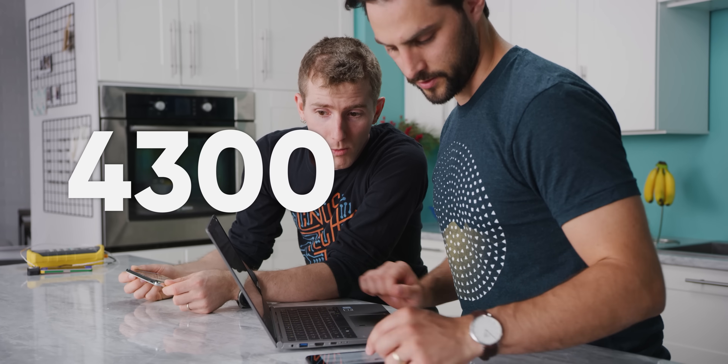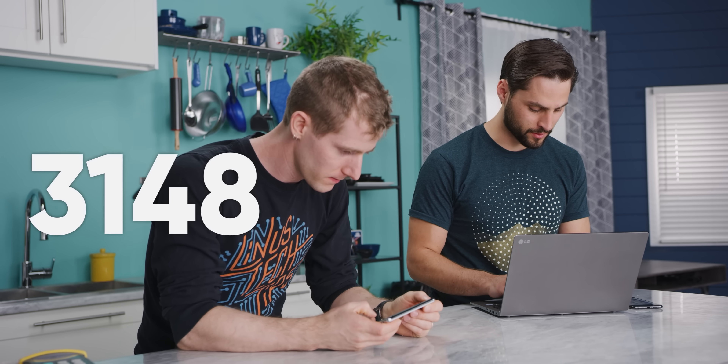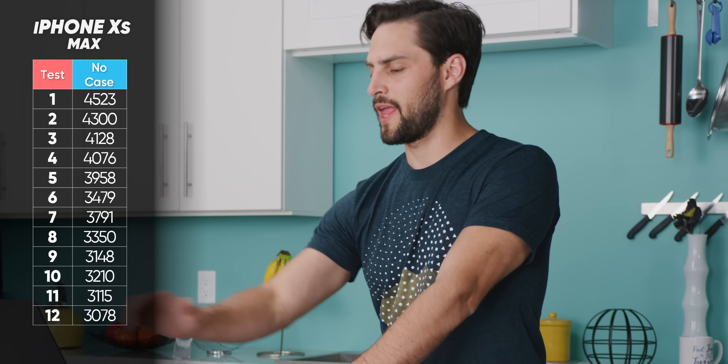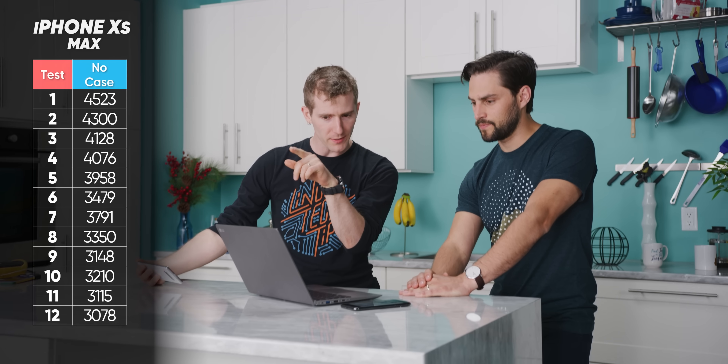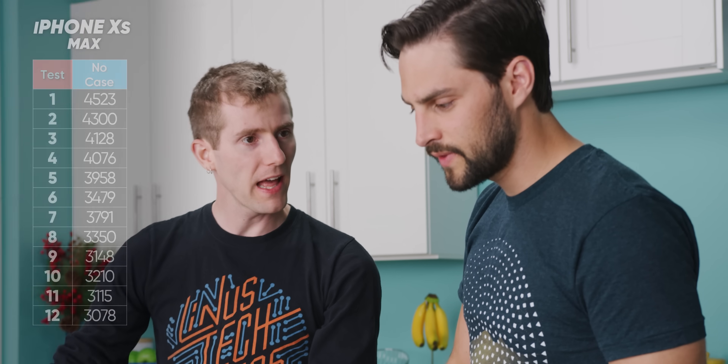The second test scores 4,300 — already lower. Then 3,479 — dropped again. The scores oscillate but trend downward: 3,350, 3,148, 3,210, 3,115, and a final lowest score of 3,078. A clear downward trend is visible, with one outlier spike, but overall this will be easy to map against.